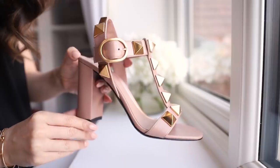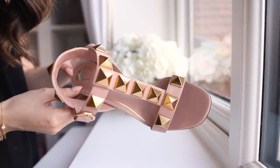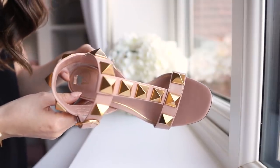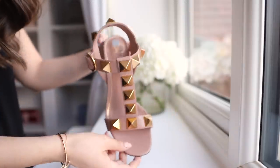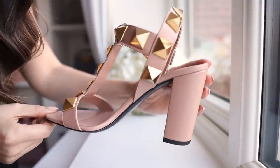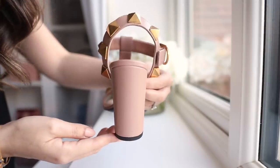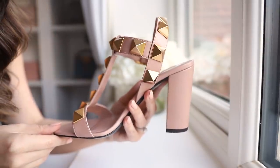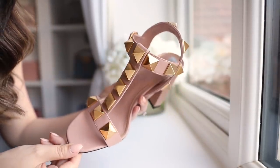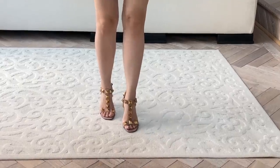Inside are these beautiful sandals — the chunkier Rockstud line, similar to my Roman stud bag, featuring much chunkier studs. I know these aren't everyone's cup of tea but I adore them; they feel so fresh and modern. It has a fairly high block heel, which makes them surprisingly comfortable. There's a buckle strap and it's a t-bar sandal overall. It's a nude colour — I always love the Valentino nude — and it just seems to go with everything.